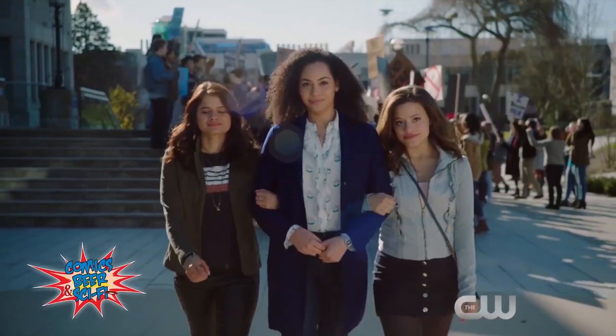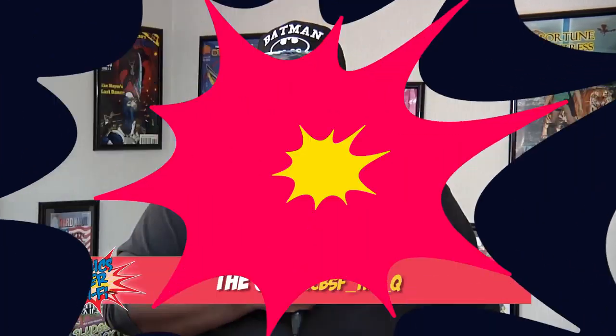This has been the Q from Comics, Beer, and Sci-Fi. I just paid the bills. Thanks, Q. And now we're going to take another break. Stay tuned for more Comics, Beer, and Sci-Fi.